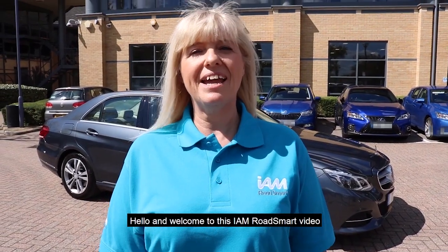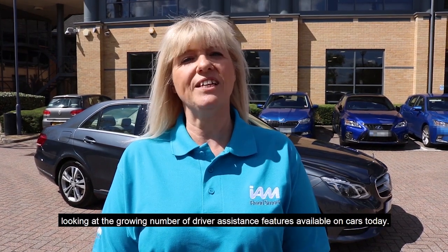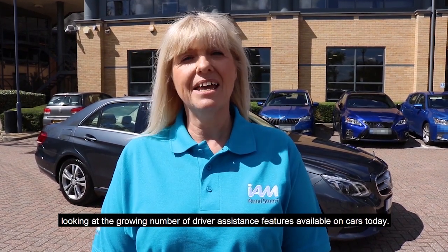Hello and welcome to this IAM RoadSmart video looking at the growing number of driver assistance features available on cars today. I'm Rebecca Ashton and with me is Tim Shellcross, IAM RoadSmart's Head of Technical Policy.